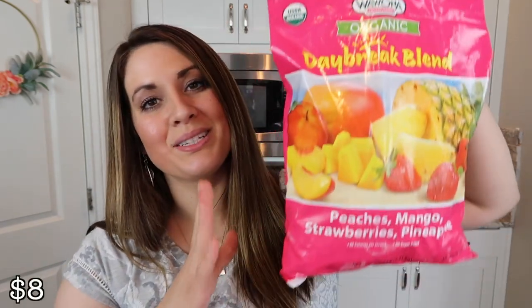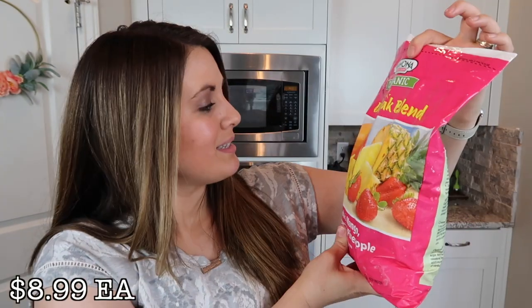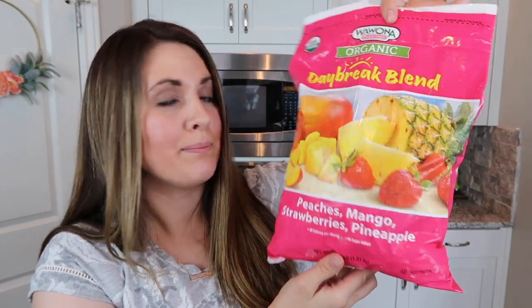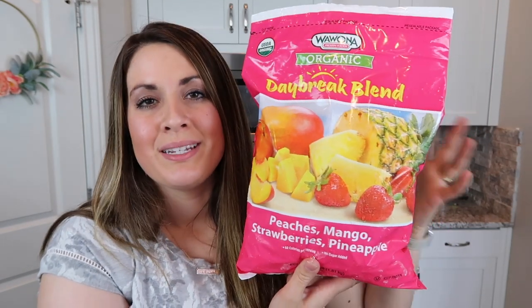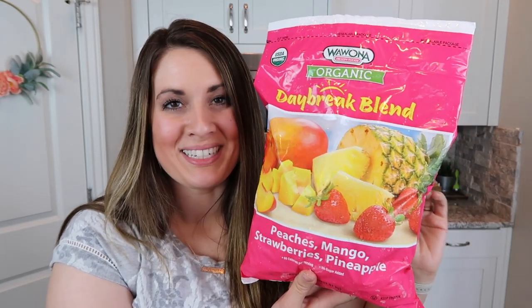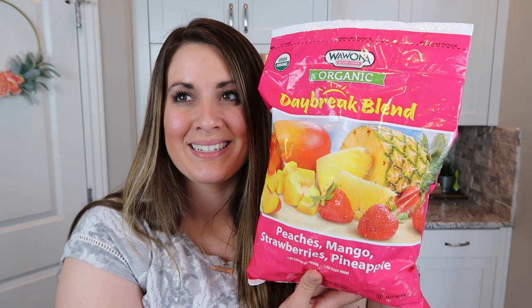I also got this bag of organic Daybreak blend frozen fruit. It has peaches, mangoes, strawberries, and pineapple. We'll be using this as well as the berries in our frozen smoothies. Now that the weather is starting to get a little bit warmer again, I'm definitely going to start doing more smoothies.